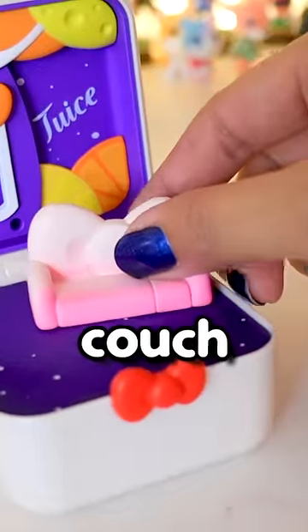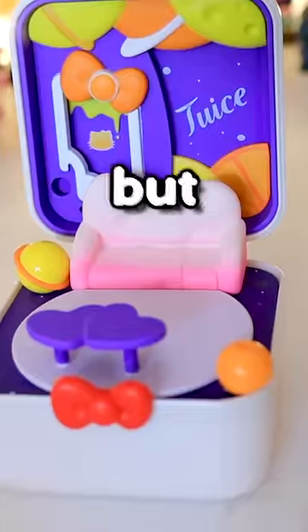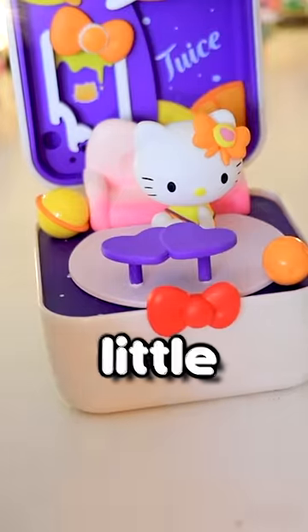So let's put the couch in, then this little table — it fits together really nicely — and then the little planets. Okay, but we're missing someone. Hello Kitty has made it to the party. Give her her little drinky drink. And here it is.